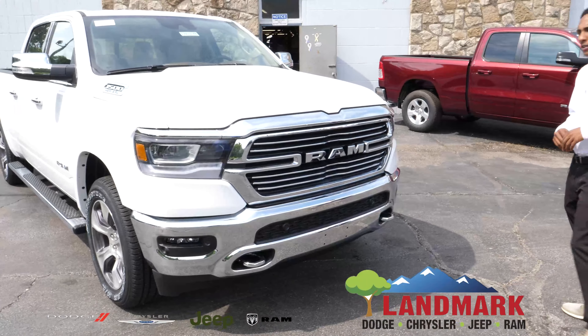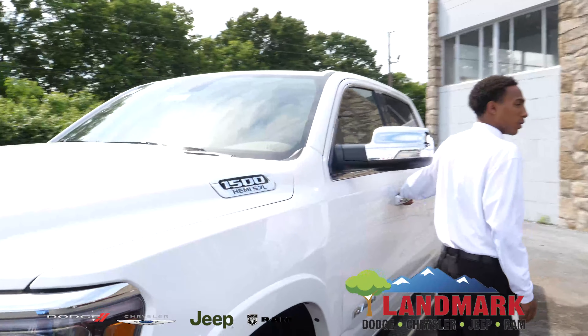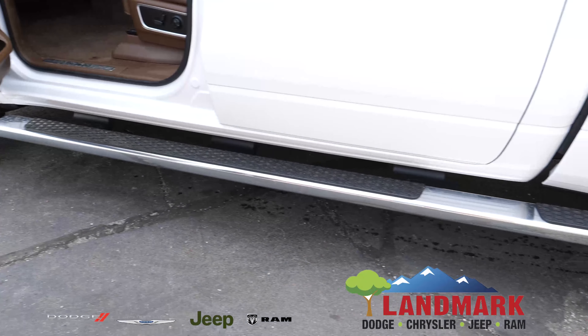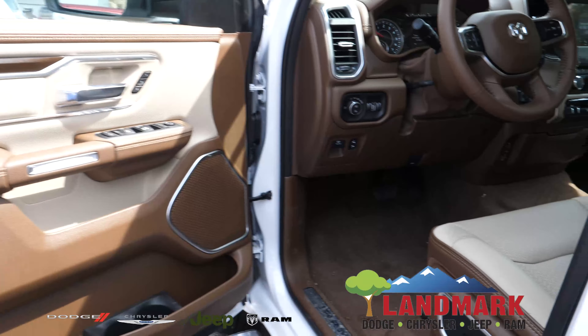Follow me, let me show you the interior. This does have the running boards pre-mounted. Got your power mirrors, windows, and door locks along with powered seating as well.